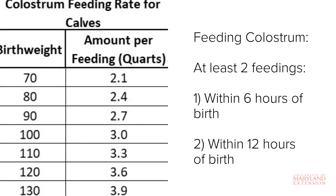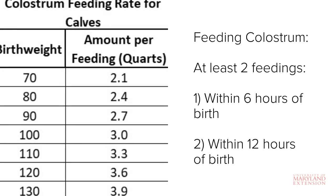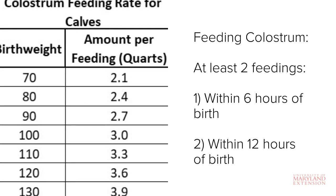If feeding colostrum replacer, refer to the instructions on the bag for mixing and feeding rates. For fresh or frozen colostrum, a good rule of thumb is to feed five to six percent of the calf's body weight in colostrum at each feeding.